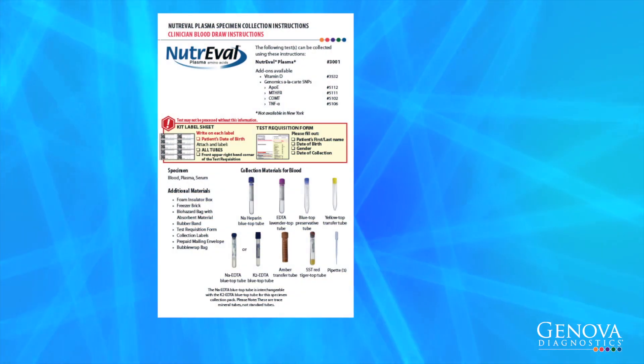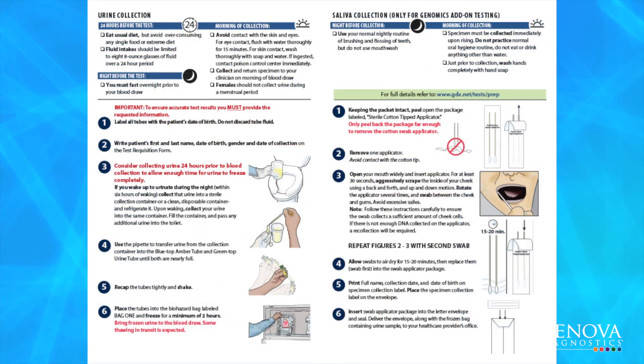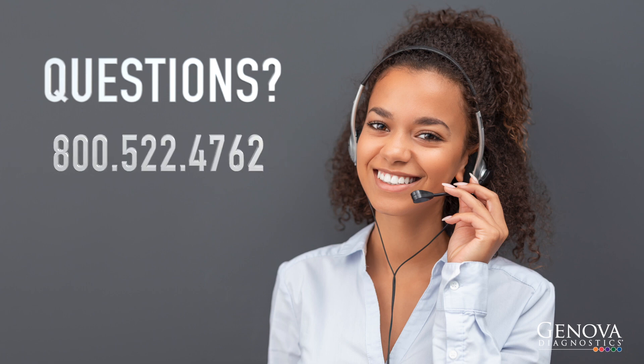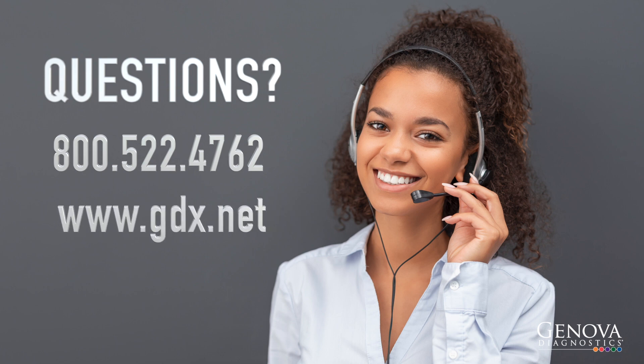The sample collection pack instructions outline things that you need to consider as you prepare for and perform the test. There are also instructions on how to ship the samples back to Genova Diagnostics. If you have any questions, please don't hesitate to contact our customer care department at 1-800-522-4762 or visit us online at www.gdx.net. Thank you for watching!